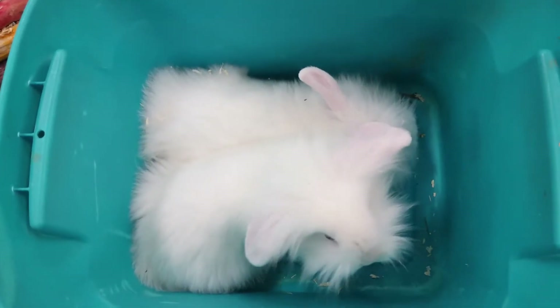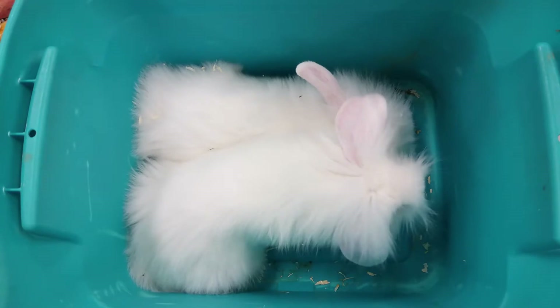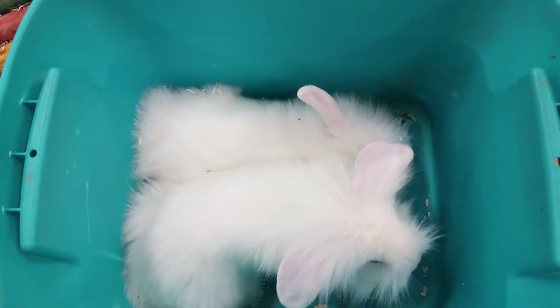They are 50% hay, 50% pellet diet. And when they're young like this, you can mix in a little alfalfa just to help with increasing the weight on these guys.